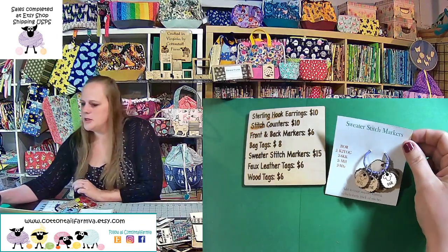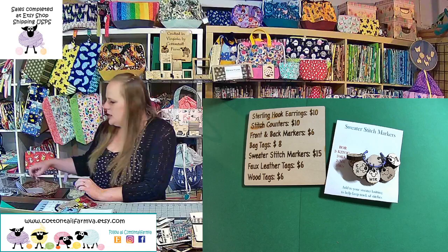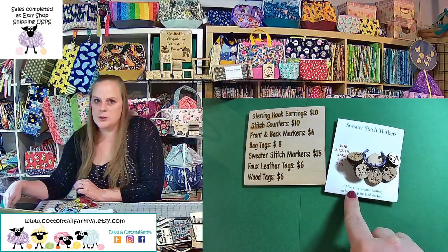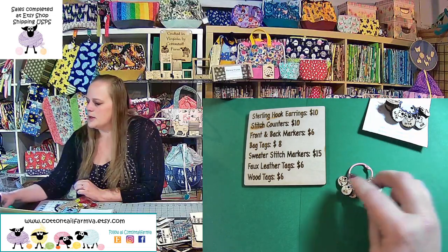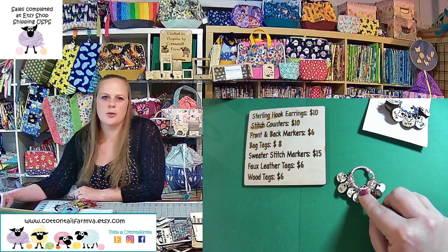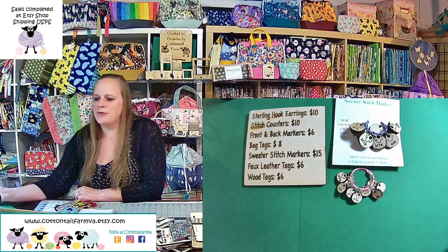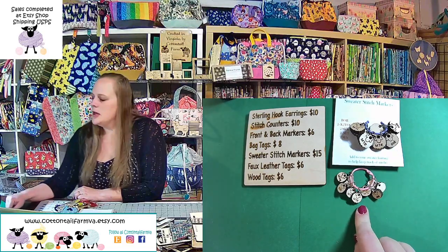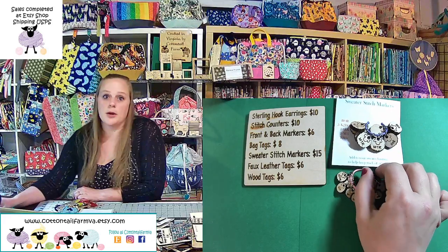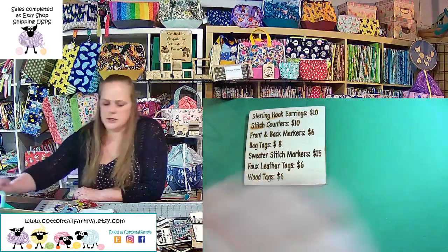I have sweater stitch markers — a whole set including make-one-left, make-one-right, and slip-slip-knit. I just started making a mini set as well. The regular ones are great for DK, worsted, and bulky sweaters. The new mini ones I'm listing today — the ring is probably good up to a size 7 needle, I'll double check before listing. They're about half the size of the regular ones — a suggestion from a customer — because you don't want giant dangly markers on a lace-weight project or mohair sweater. These will be $10.